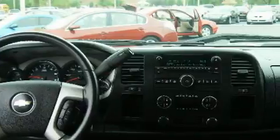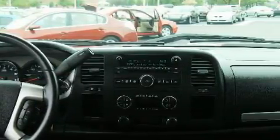This vehicle has fewer than 44,000 miles on the odometer. Please call us today for more information on this great vehicle.